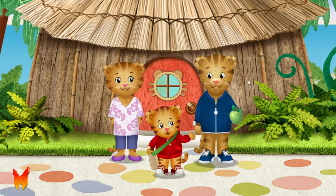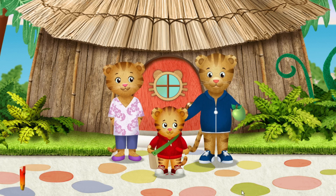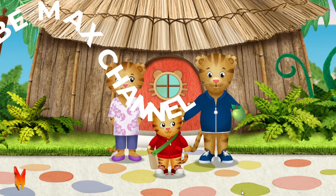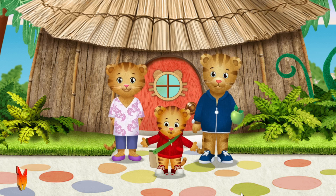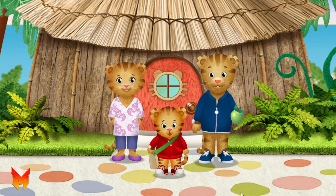Here you go, Dad. This is for you. Thank you — that was so kind to bring me something from your walk. I had a wonderful time exploring outside with my mom. And with you, neighbor.